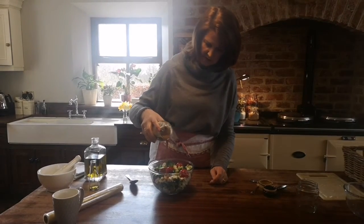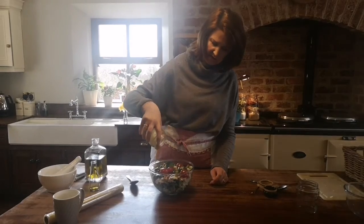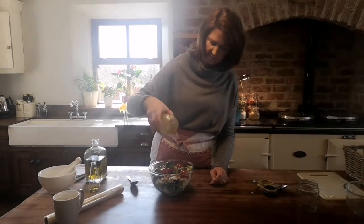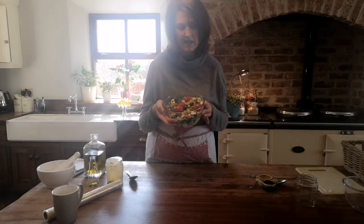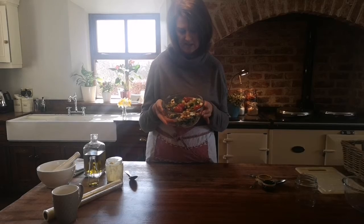Then you just drizzle that over the top, or you can serve it on the side if some people don't like dressing. And that's it — that's our hazelnut, broccoli, tomato and feta cheese salad with a balsamic vinaigrette dressing.